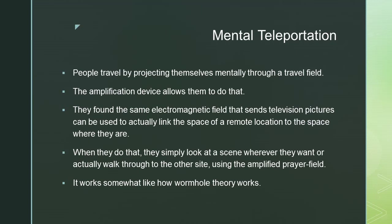Mental teleportation: people travel by projecting themselves mentally through a travel field, and the amplification device allows them to do that. They found that the same electromagnetic field that sends television pictures can be used to actually link the space of a remote location to the space where they are. When they do that, they simply look at a scene wherever they want or actually walk through to the other site using the amplified prayer field.